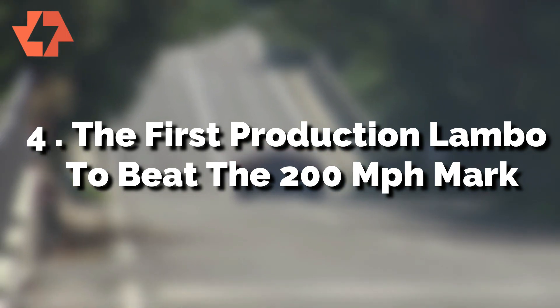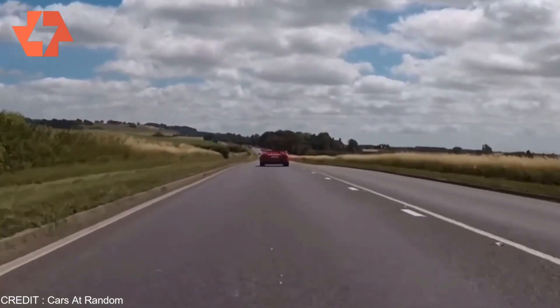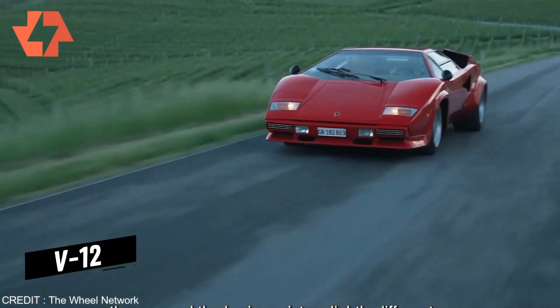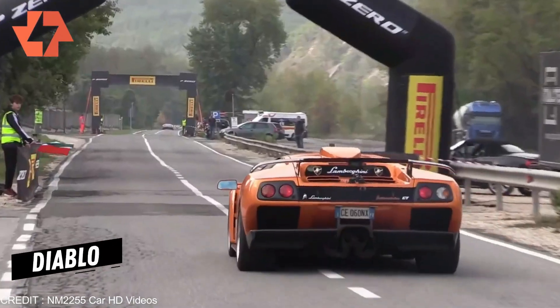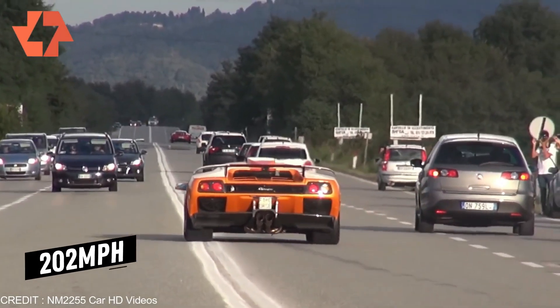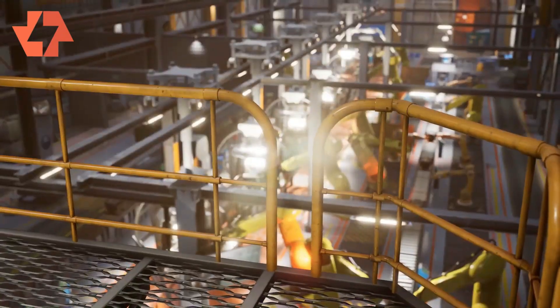Reason 4: The first production Lambo to beat the 200 MPH mark. When Lamborghini was under the stewardship of Jean-Claude and Patrick Mimran, the mandate was to build sports cars that would surpass the 196 MPH top speed. Upon its debut, straight-line performance was a non-issue for the Diablo since the massive V12 produced 485 HP and 428 lb-ft of torque. The Lamborghini Diablo achieved a 4.5-second 0-60 MPH and surpassed the initial mandate with a top speed of 202 MPH, becoming the first production Lambo to beat the 200 MPH mark — a speed maintained across every iteration throughout its production period.